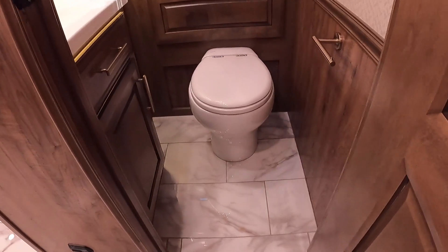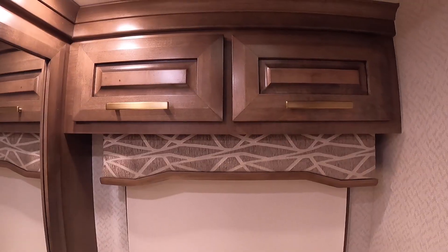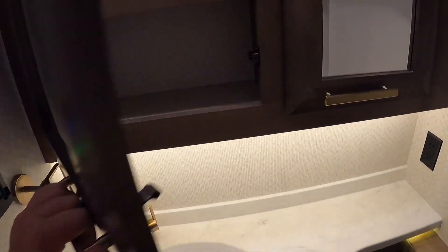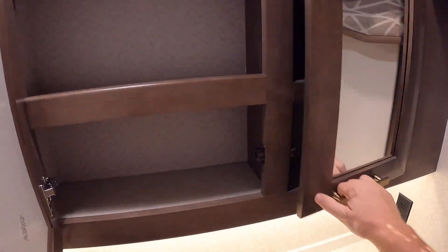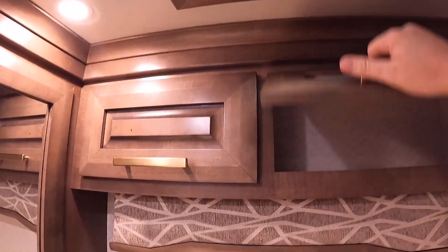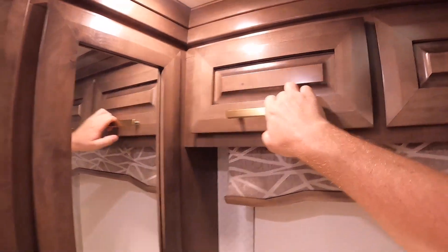Here's the half bath — same style we've seen through the rest of the coach. Same cabinetry, a little towel hook, same brass hardware, medicine cabinets, a vent with a fan and that nice aesthetic cover, and a little more storage above the toilet for TP or whatnot.